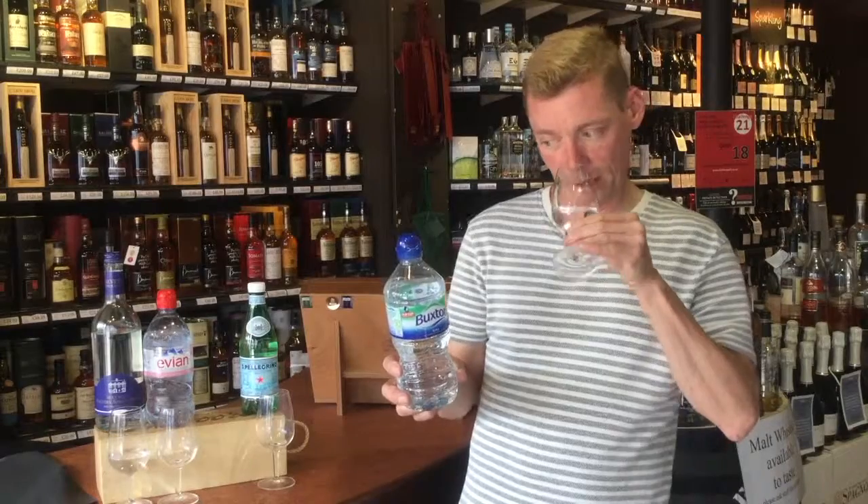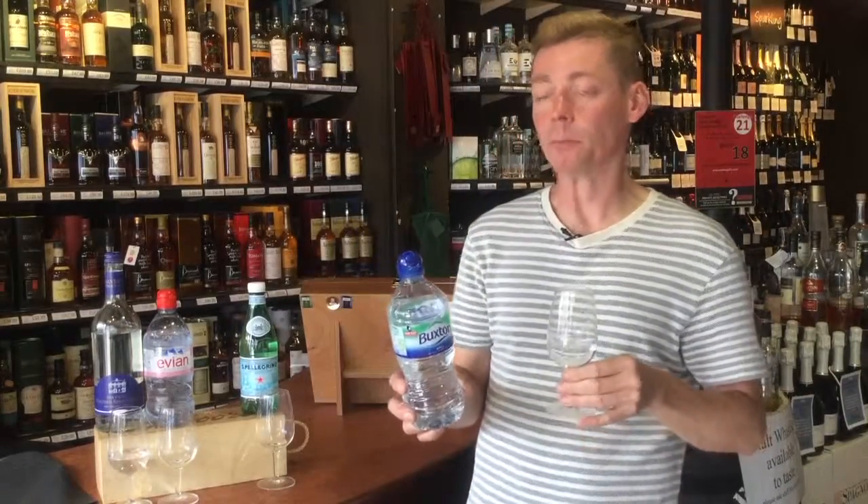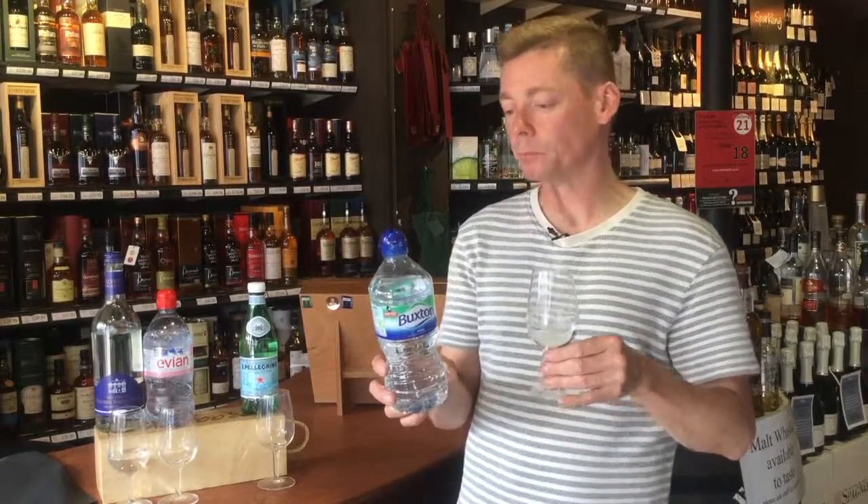The third water we have is Buxton from Derbyshire. This has gone through the rocks for 5,000 years, going down about a mile, so it picks up an awful lot of nutrients on the way — it's high in other minerals like sodium and other salts. It has a lot more flavour, more mouthfeel, a lot creamier, and it has a pH of 7, which gets it nicely balanced and makes it just delightful and refreshing.